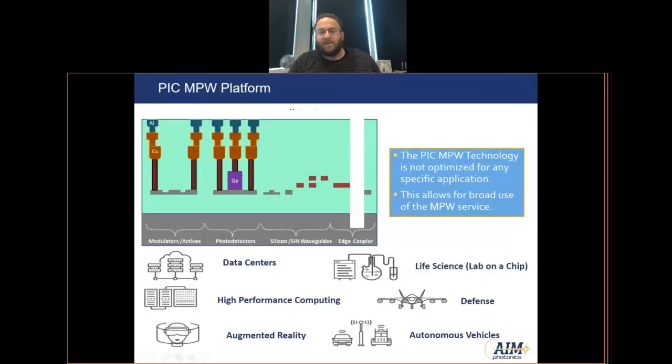Our base or standard MPW consists of the full active platform. This includes silicon and silicon nitride waveguides, as well as a germanium photodetector and implanted silicon for modulators or other active devices. This technology is not specifically optimized for one certain application space — it's broadly applicable to a wide number of applications such as data centers, AR, defense applications, or life sciences.